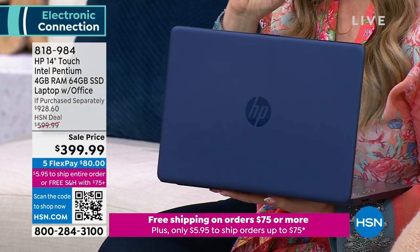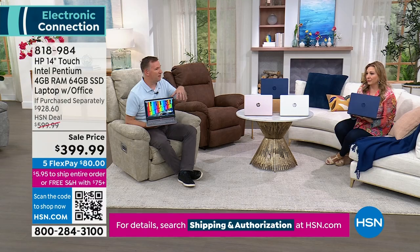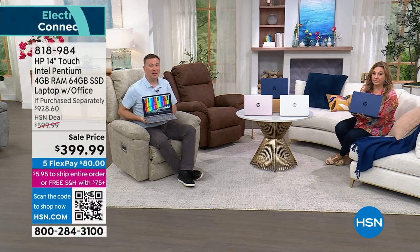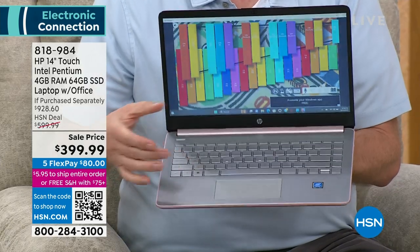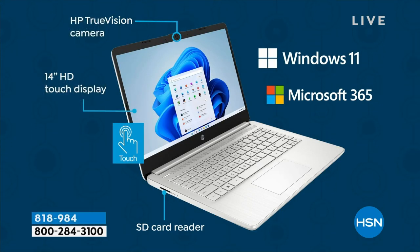Windows 11 in S mode is the safer version. You have Microsoft 365: Word, Excel, PowerPoint, OneNote — every Microsoft program. There's also an SD card reader — add a memory card to expand storage. SD cards are sold everywhere. You can put movies on them too — great for travel when Wi-Fi is terrible, like on a cruise ship.